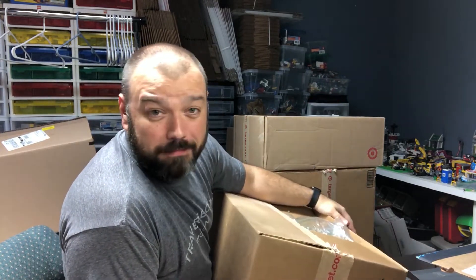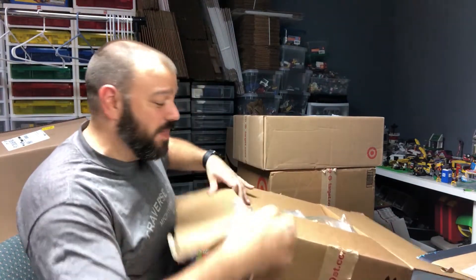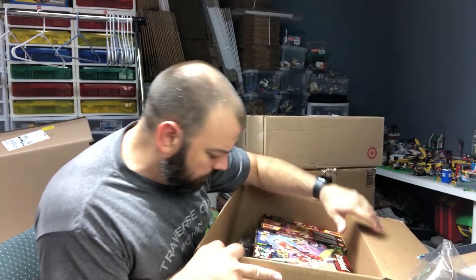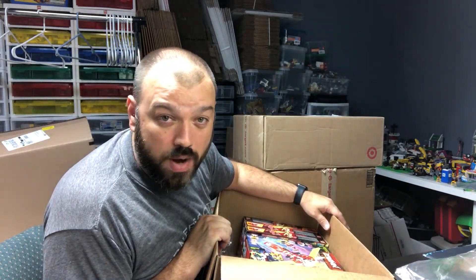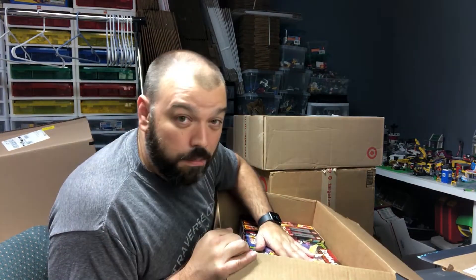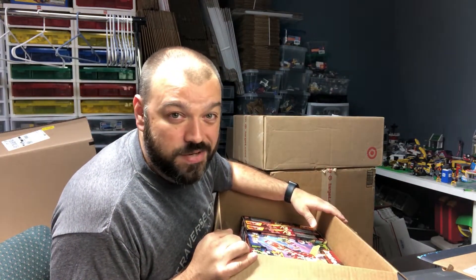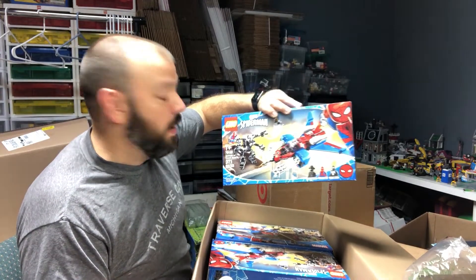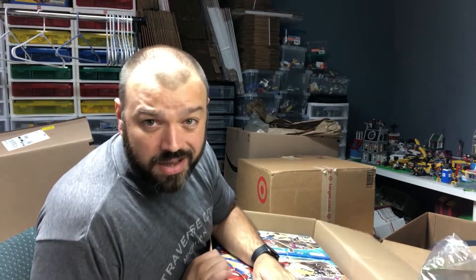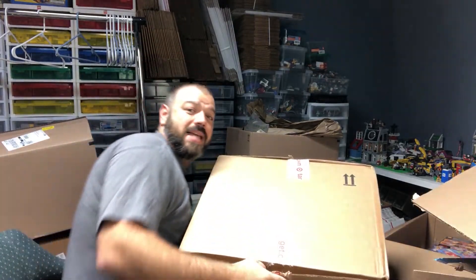Thank you all for sticking with me. We're down to three boxes left. Here we have another Target order for another ten of the Kai's Mech, which takes us to a total of about twenty of those. I've found some pretty good returns on Ninjago so hopefully that theme continues to perform well. The next Target box has six Spider-Jet versus Venom X sets, completing an order of ten total.